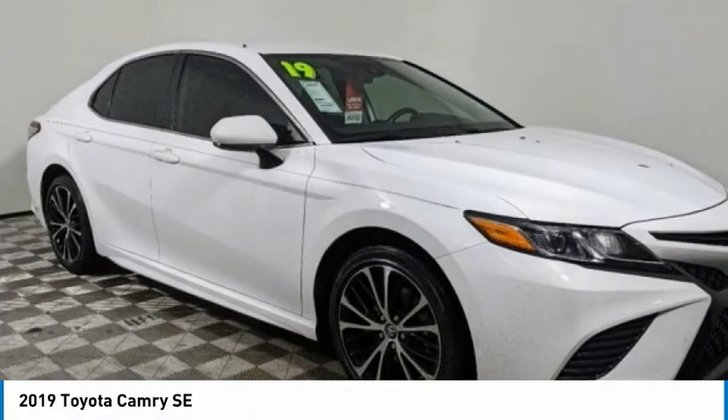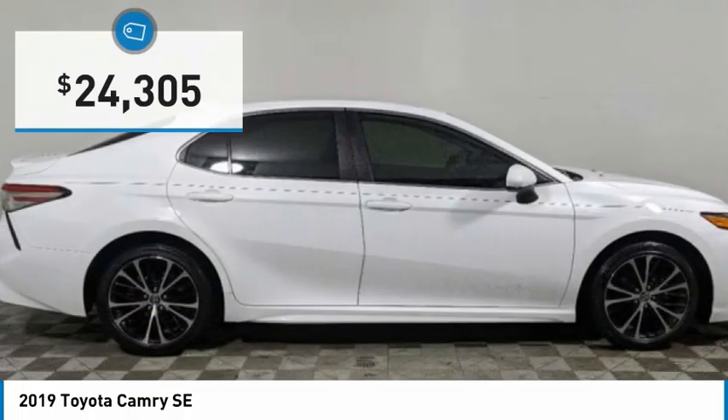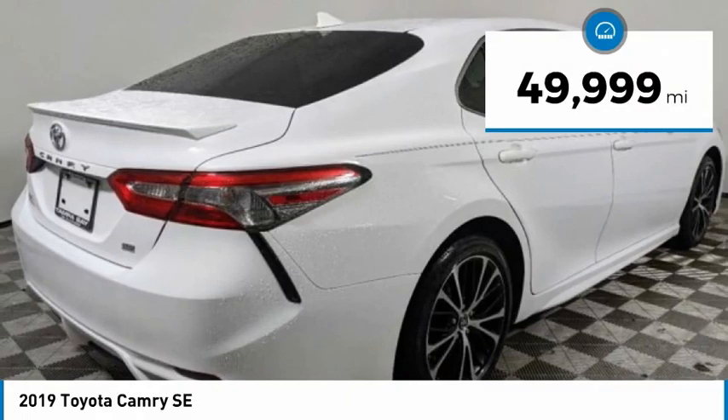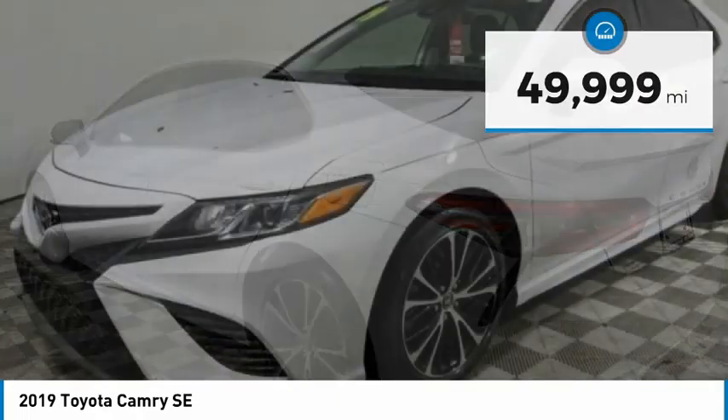Toyota Camry is an affordable mid-size car, reliable, and great, comfortable commuter car, and is priced below $25,000. This vehicle has less than 50,000 miles. Here are some of this vehicle's great options.